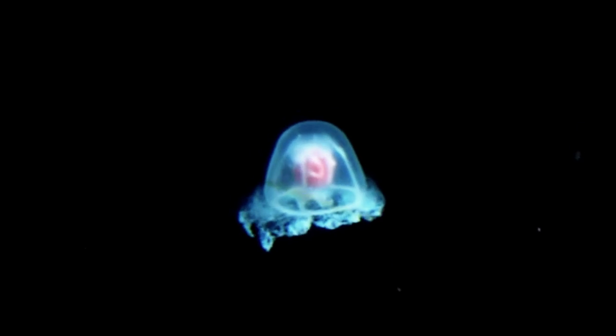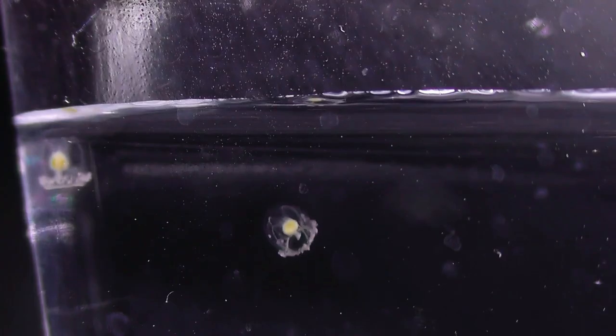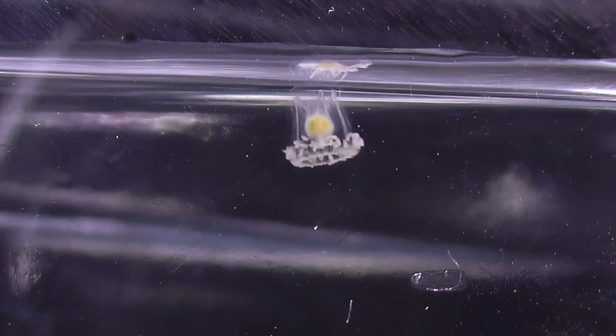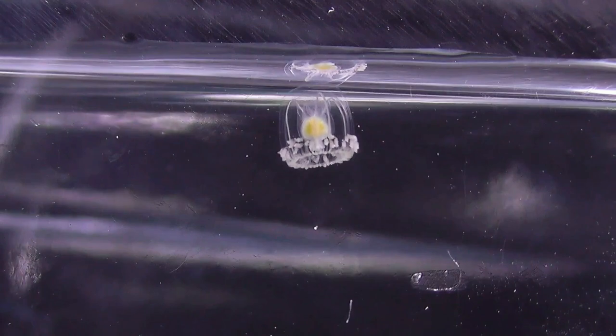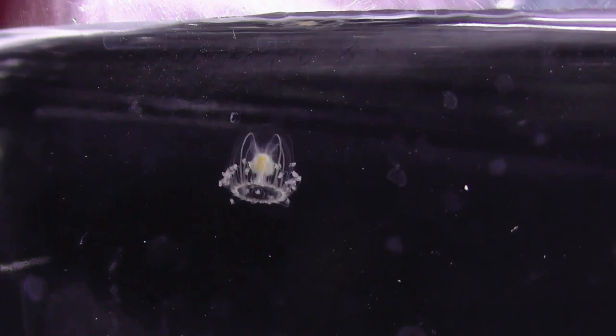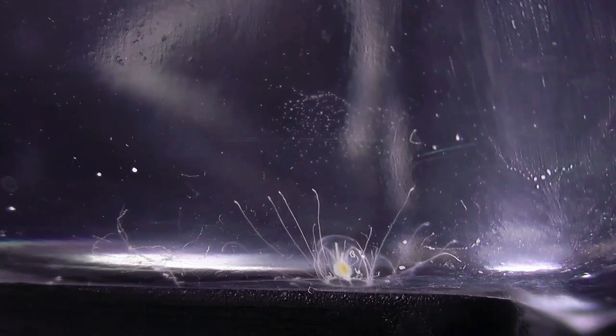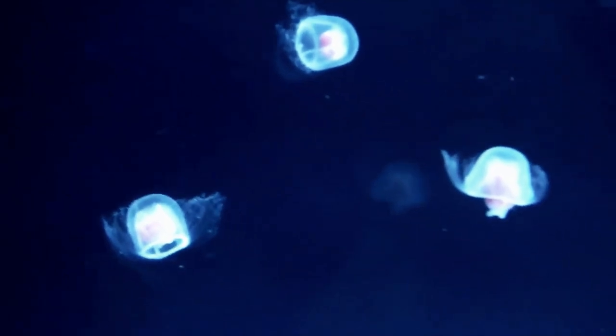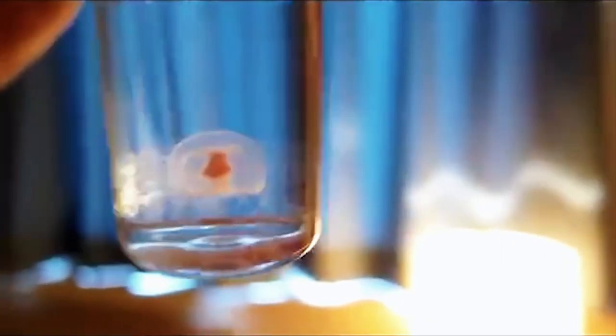Immortal Jellyfish. Humans have always been attracted by the prospect of evading death — through religion, cryogenics, and even the mythological fountain of youth. While we were seeking answers in the sky, science, and all corners of the earth, the secret of immortality could have been floating in the ocean the entire time, in the shape of a jellyfish. Only one animal is known to be capable of pressing the reset button in the face of imminent danger: the Turritopsis dohrnii, a species of jellyfish identified in the Mediterranean Sea in the 1880s, aptly nicknamed the immortal jellyfish.